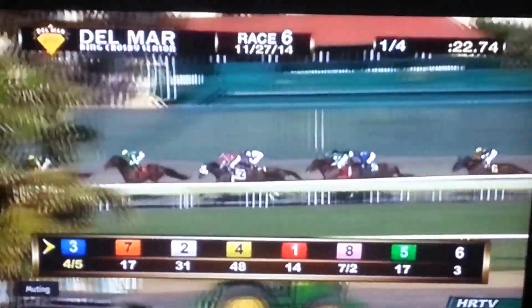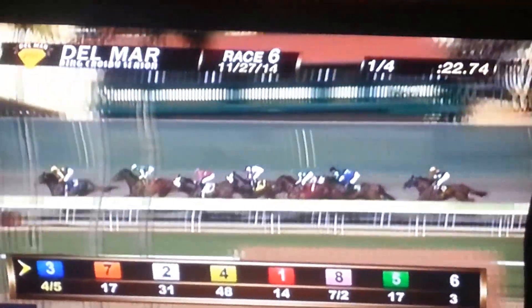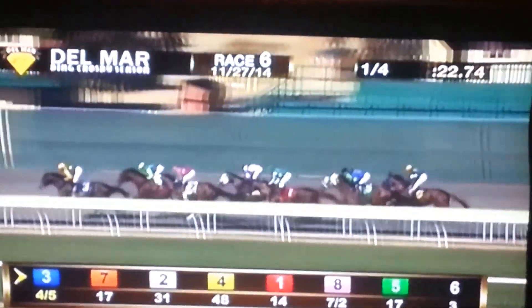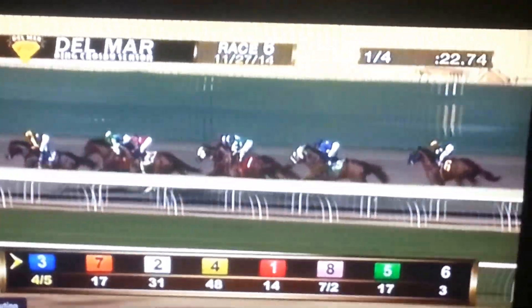Noe Walking is content to trail the field. It is Alpha Bird up by a length. On the outside, Raider Power stalks that leader in second. Down to the rear, long shots Starzilla and Le Custodian are third and fourth. Back in fifth is Nader Gryde, Little Curlin sixth, Erlenkenhaus in seventh. A length away in eighth is the trailer, Noe Walking.